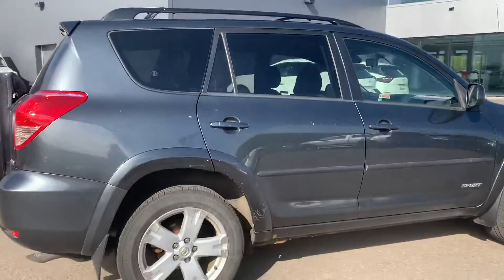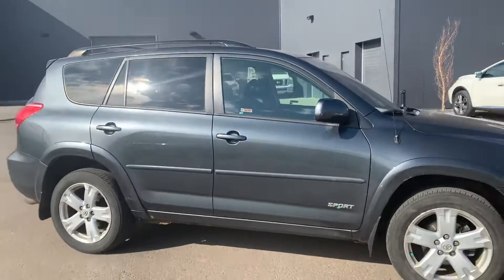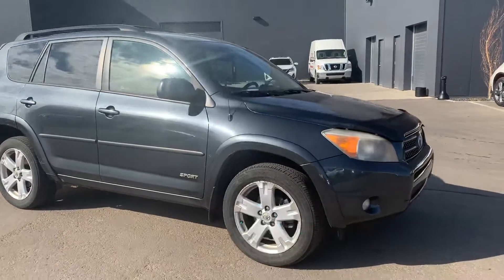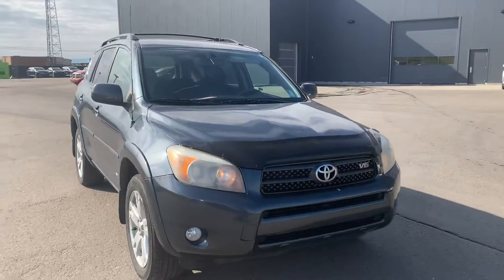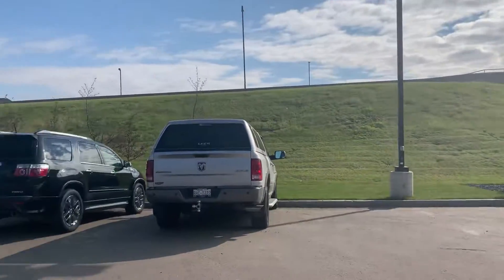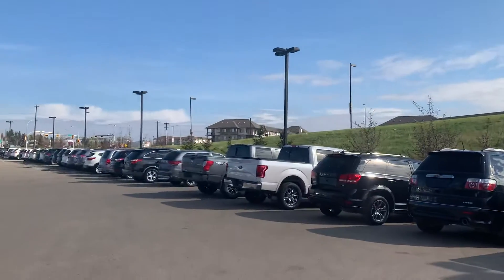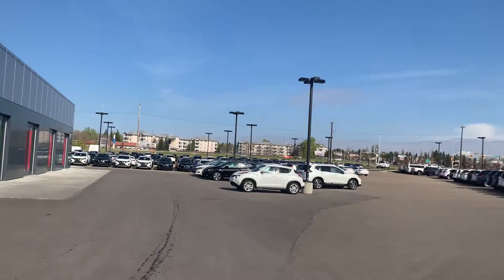The greatest thing is I'd love for you to come on down, take it for a spin, see what you think, make sure it's something you truly want and that we can make it work for you. Maybe the RAV4 isn't the right fit — good news is I have a wide variety. Over 600 pre-owned units, and of course new inventory as well down here at Northside Nissan.